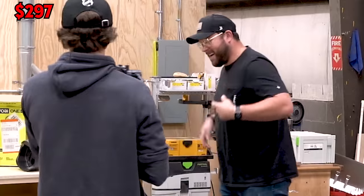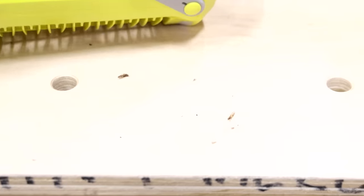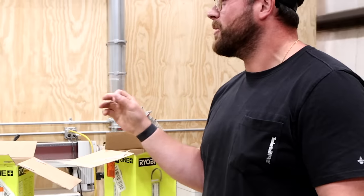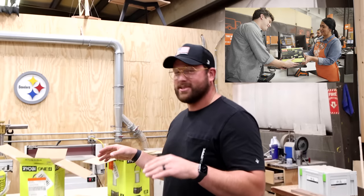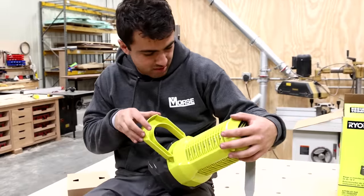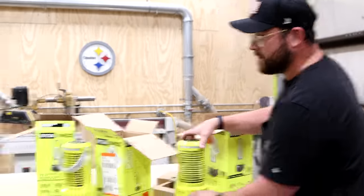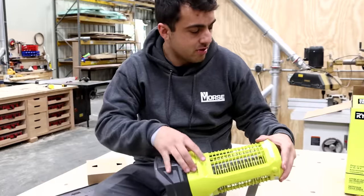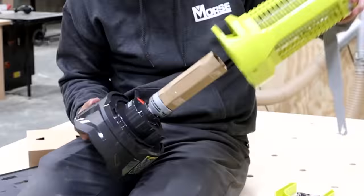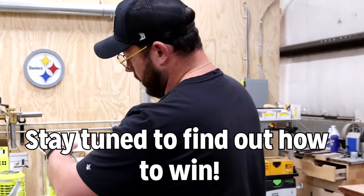Oh — is that a used one? That's definitely used. Look at the bugs that came out of it! I would guarantee someone bought this, took it on a camping trip, and then returned it. How'd you even get bugs out of it? Because it fell on me — it's gross. Someone used this sucker. But this one works, and this one's brand new. We're going to give these away — we'll tell you how later in the video.